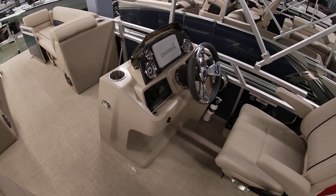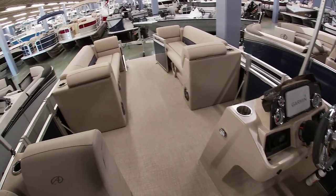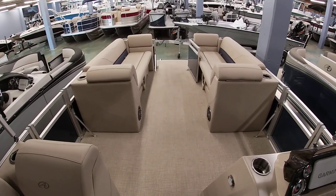Our number here at the shop is 504-737-2722. You can also check us out on Facebook or at bentmarine.com. Thank you all for watching.